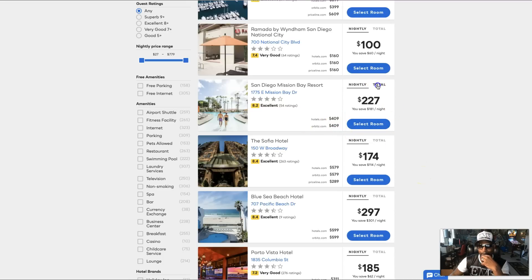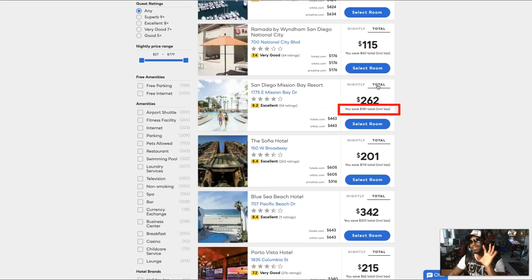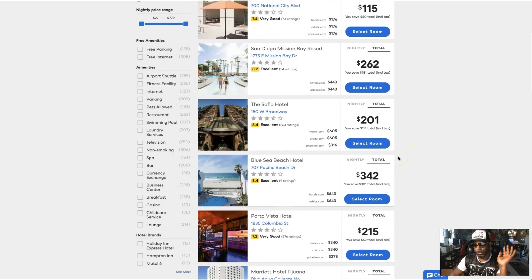San Diego Mission Bay Resort — another great area near the beach — is $227 for us, saving $181 versus $409 on Hotel.com and Orbitz. You can go to the total price to see what it would be with taxes and everything. This is another trick the big boys play — when you book and get their 'best prices,' they don't include tax. Our price includes taxes and everything — the complete price you pay, not a penny more.